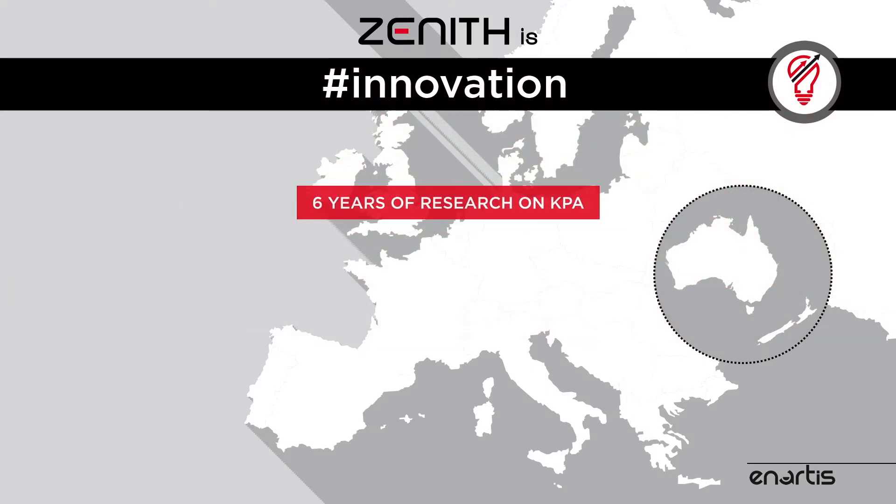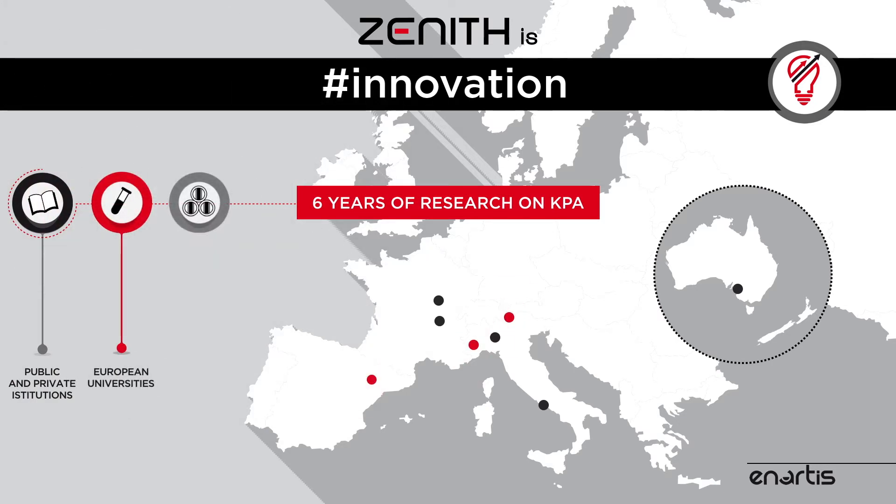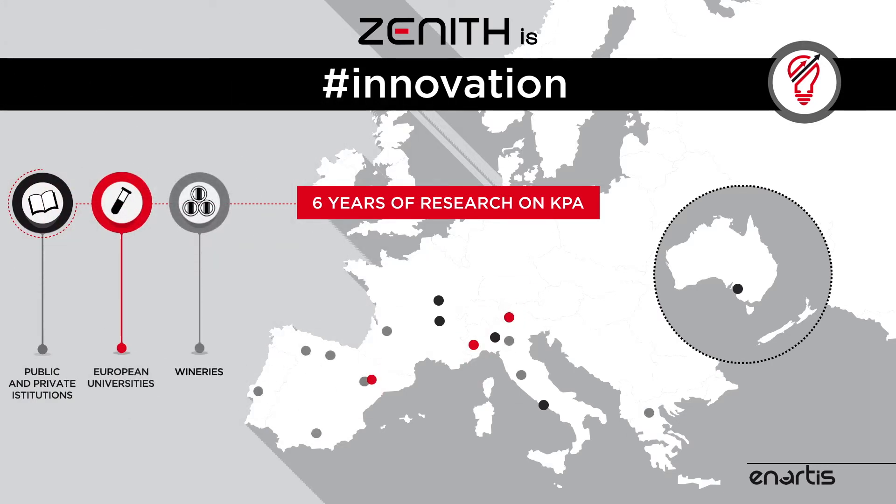Zenith is an ambitious challenge and six years of passionate research on KPA in collaboration with public and private European institutions, universities, and major players in the winemaking industry.